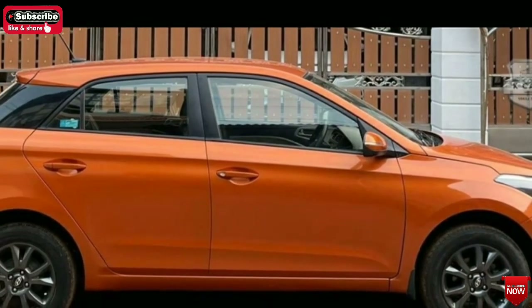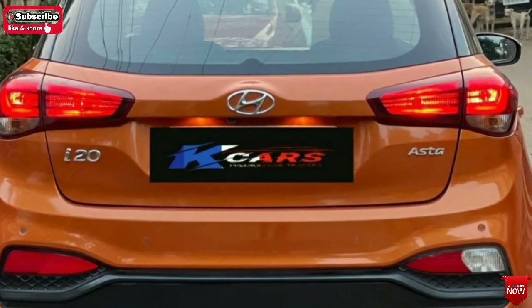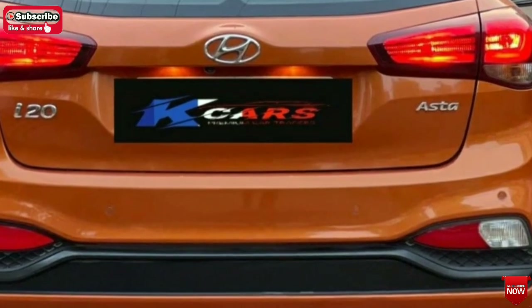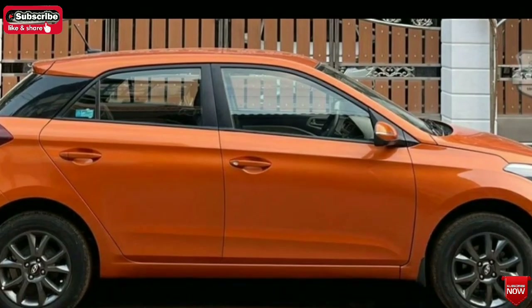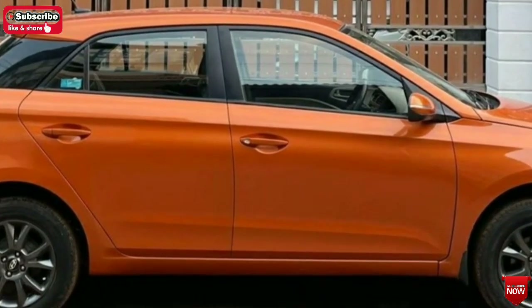The car has an LED DRL system. Look at the handling and overall look of this shiny car.